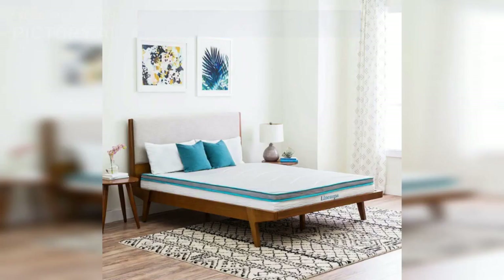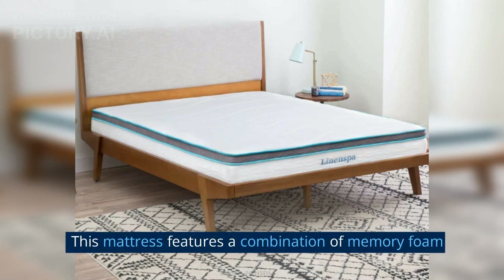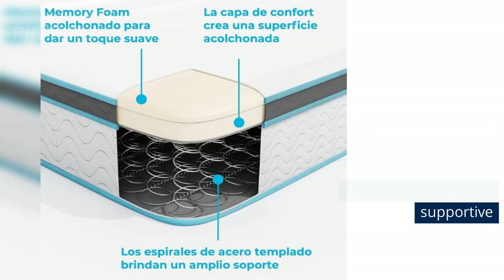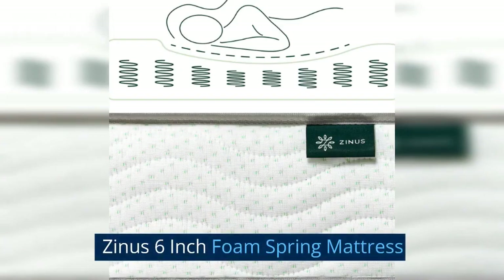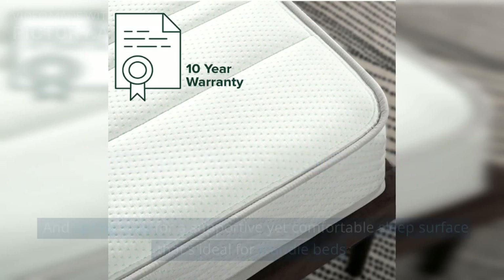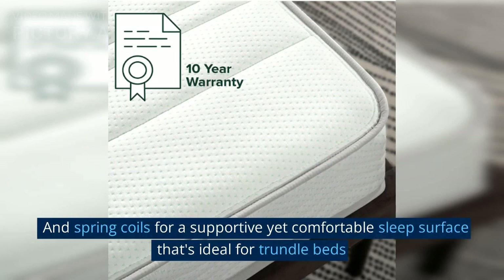Linen Spa 8-Inch Memory: This mattress features a combination of memory foam and traditional inner spring coils to provide a medium-firm feel that's both comfortable and supportive. ZENUS 6-Inch Foam Spring Mattress: This mattress features a unique combination of foam and spring coils for a supportive yet comfortable sleep surface that's ideal for trundle beds.